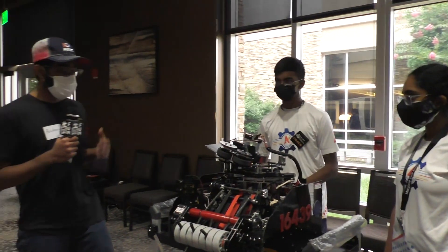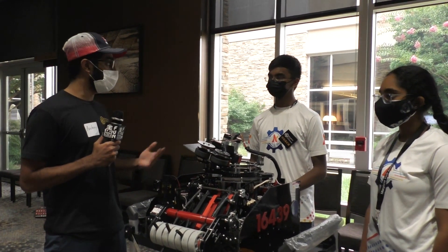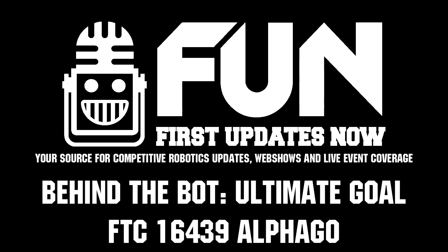Alright, perfect. It looks great — you guys have been doing amazing so far in your matches, so a big congrats on that and good luck for the rest of your matches and eliminations. Thank you.